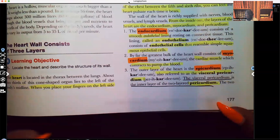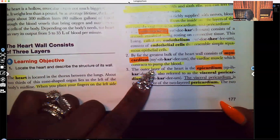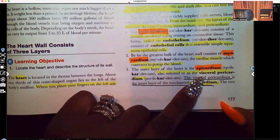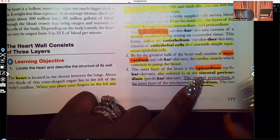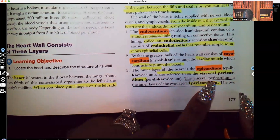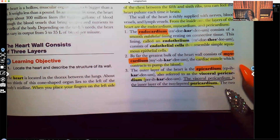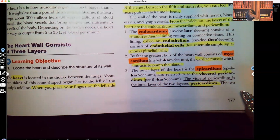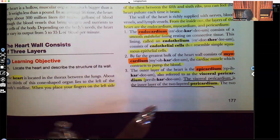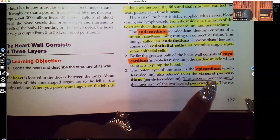Now the third layer — this is the outermost layer. This is the epicardium, also known as the visceral pericardium. When you see that word visceral, just think of organ. The visceral pericardium is the inner layer of the two-layered pericardium, because the pericardium is the outermost layer, but that outermost layer actually has two layers. So the inner layer of that outermost layer is the visceral pericardium.